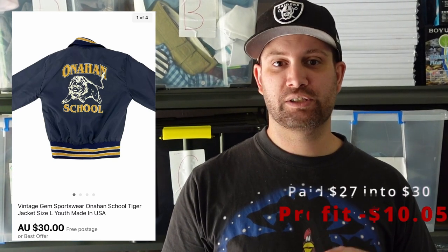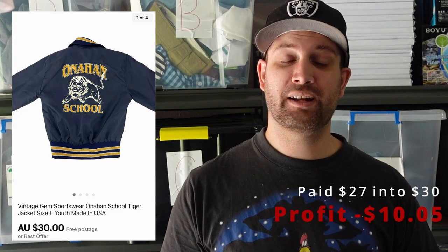Last up is this vintage school jacket. This came in a wholesale lot — you're going to get a lot of good and a lot of bad in wholesale, and this was definitely one of the bad. We paid $27 per item for this one, and it sold for $30, so straight away we made a loss. After fees, cost of goods, and shipping, we ended up losing $10.05 on that item. But in that lot we made a lot of money on other stuff, so if we were to see it again, we wouldn't pick it up.